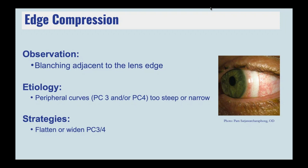In another scenario, we have edge compression. We have clearance at the limbus, some injection surrounding the limbus, and then compression or blanching of the vessels all the way out to the edge of the lens. This is our peripheral curves right towards the edge of the lens coming down too harshly. We then see some injection adjacent to the lens as well. These peripheral curves need to be flattened out or potentially widened to have a smoother transition to the underlying ocular surface.